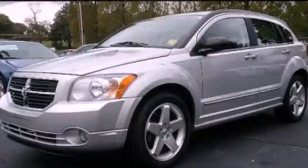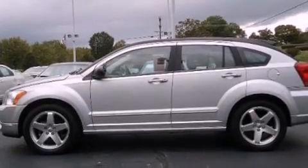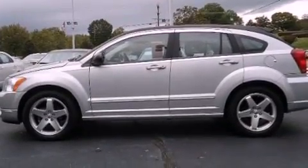This is a 2007 Dodge Caliber. It features a 2.4-liter four-cylinder engine and a continuous variable transmission.